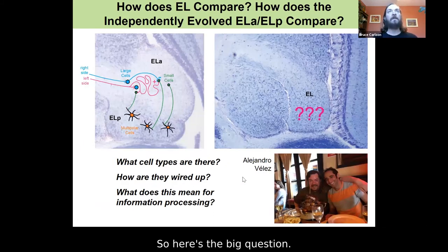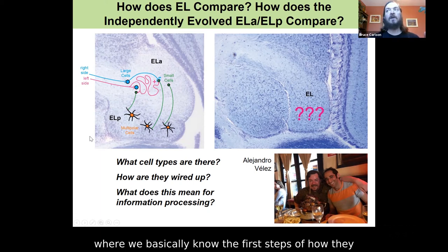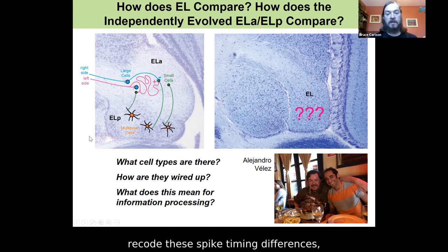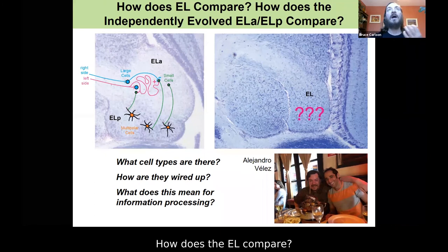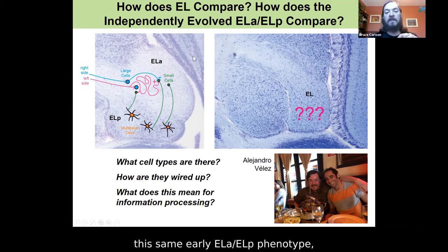Here's the big question. We know the first steps of how this ELA-ELP circuit recodes spike timing differences and detects small timing differences. How does the ancestral small EL compare? And how does that one species that independently evolved the same ELA-ELP phenotype compare at a cellular circuit physiological level?